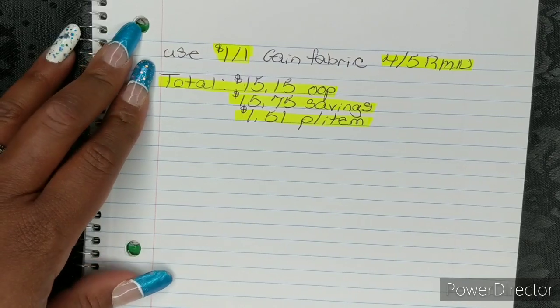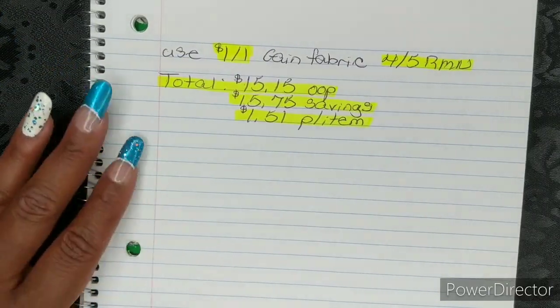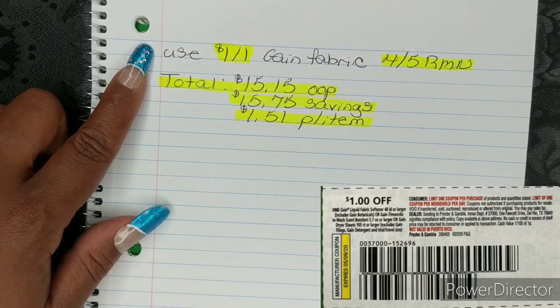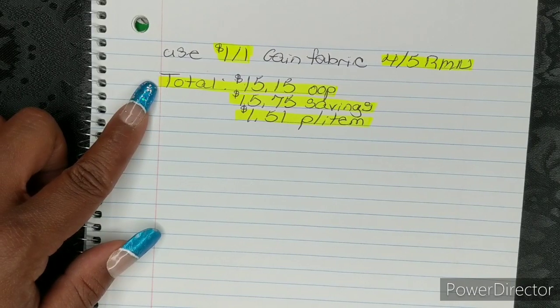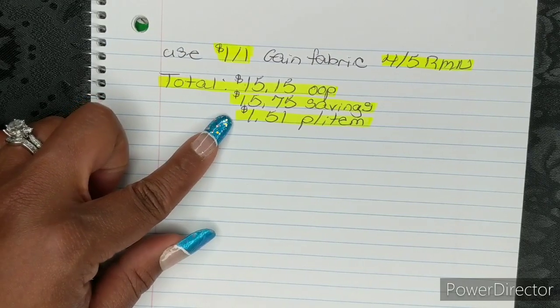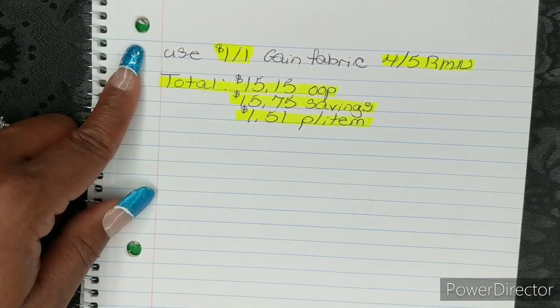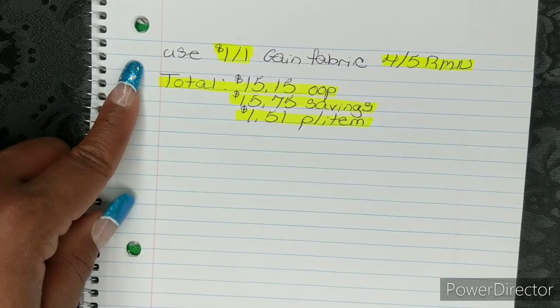Now let me give you guys the other version. For this version, you're going to add at the end of everything — paper coupons are very, very last — so at the end you're going to use one $1 off 1 Gain Fabric and your $4.50 Retail Me Not. That one is for your Gain Sheets 105-count box. So that's going to bring your total down to $15.15 out of pocket, which is a savings value of $15.75 and breaks them down to $1.51 per item. So if you guys do have those Gain coupons — those are highly regional — and that $4.50 Retail Me Not, and you have not used them, then this is an opportunity to do so.